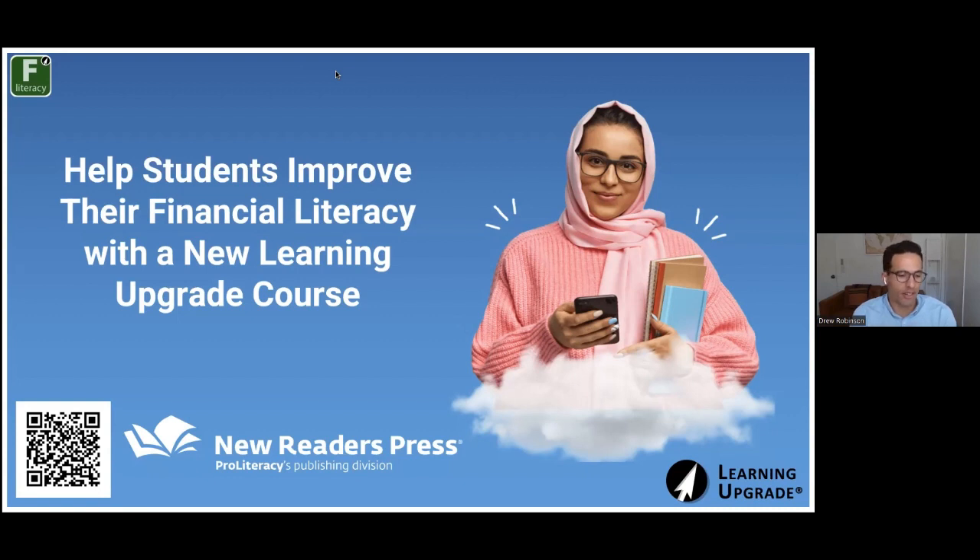My name is Drew with Learning Upgrade. Today we're going to be going over one of our latest brand new courses — financial literacy. Last week, if you had a chance to join, we were launching our Citizenship Upgrade. We're launching a lot of new courses in test prep and job skills. For those familiar with Learning Upgrade, you'll know our English Upgrade track, which has been in use in adult ed for about a decade, as well as our math and GED/HiSET test prep. Today I'll be covering financial literacy — an introduction to the new course, a look at the lessons, how we developed it, and how it fits into the overall Learning Upgrade ecosystem.